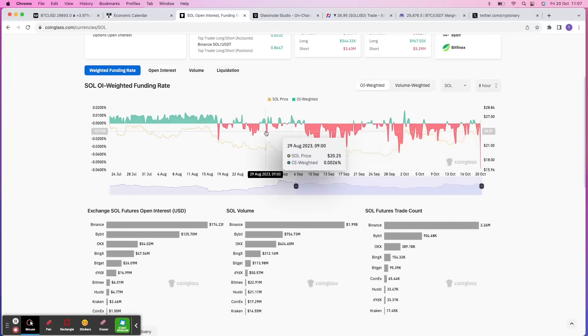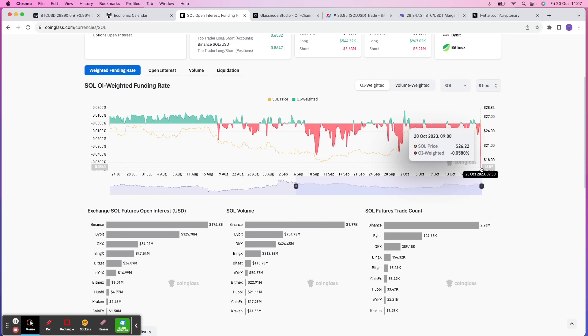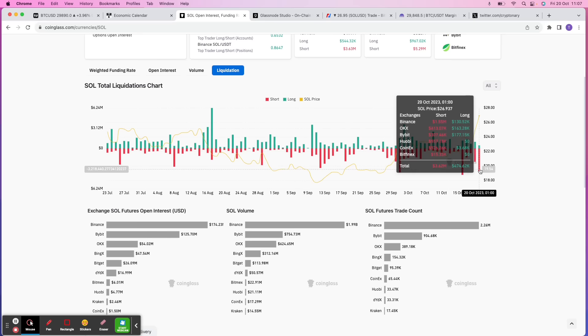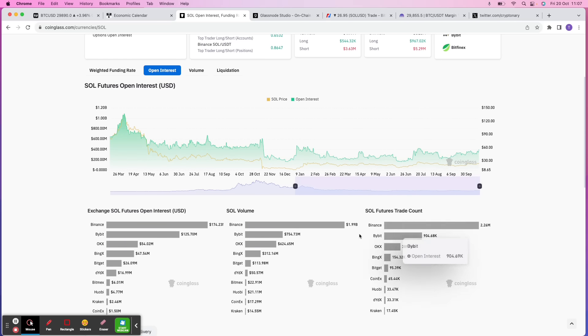The funding rate is ridiculously negative — you can see historically how negative that is compared to usual. Looking at liquidations, they're relatively sizable so far but not huge. Looking at open interest, the average of this period is probably around 306 to 320 million. Current open interest is 402 million — roughly 25% higher than where it should be. This could go higher still, so it's a mixed position. You need some of this open interest to clear out and the funding rate to reset, which is why I don't like being short Solana.